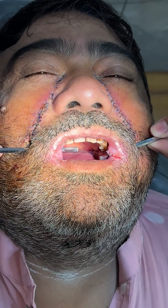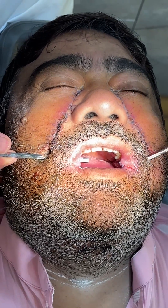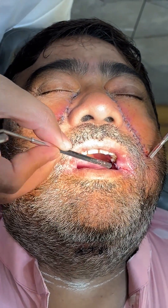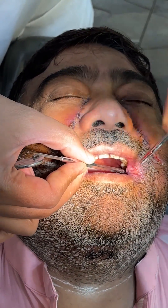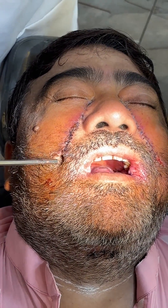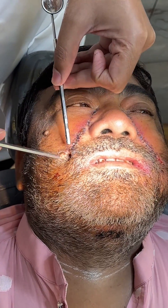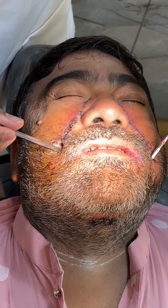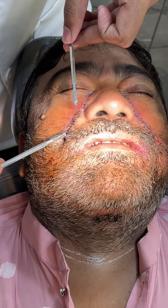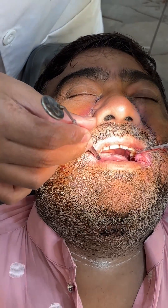We need to detach this pedicle — this pedicle here — and separate both the oral layer and the skin layer. We usually do this after 21 days. We will perform the detaching surgery, take the skin part outside, and this fistula will be closed. The intraoral area will then be separate.